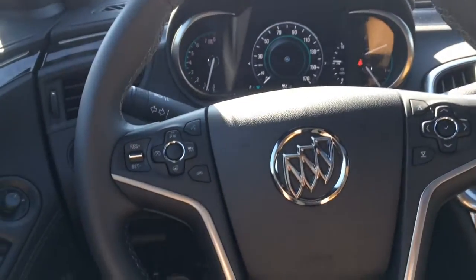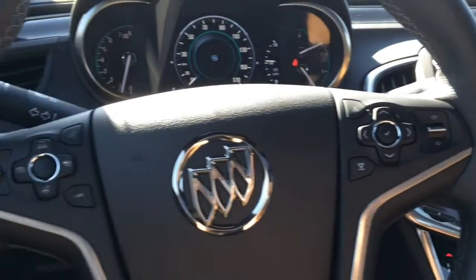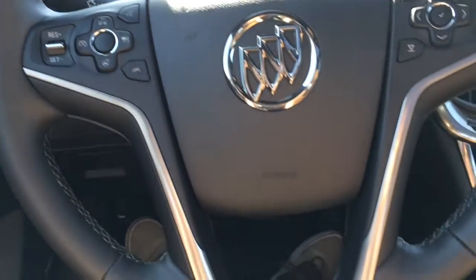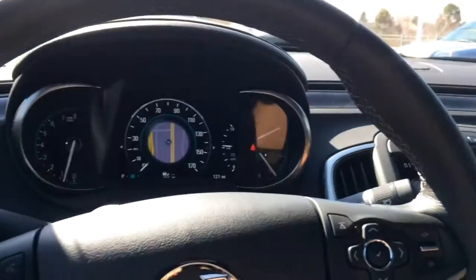You get electrically assisted rack and pinion power steering in this three-spoke leather-wrapped steering wheel with multifunction controls on the other side, the chromed Buick badge in the middle, aluminum accenting, mild paddle extensions, and some gray stitching.